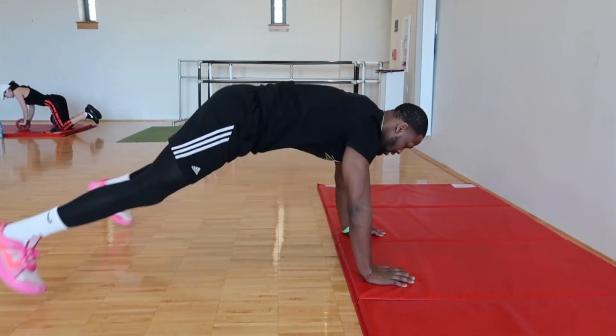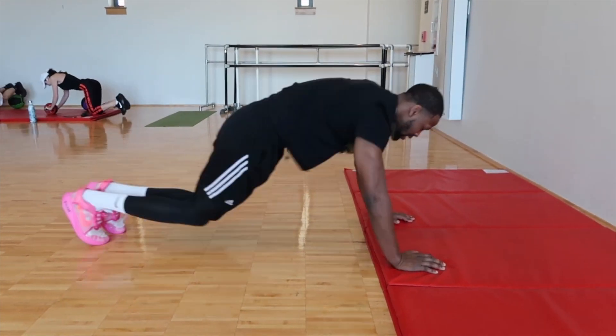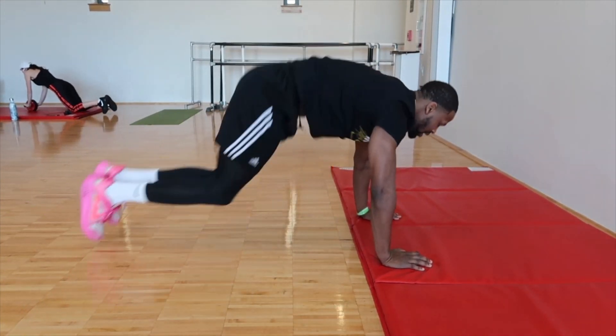Keep this up for 30 seconds, go as hard as you can. Remember, high-intensity, burning fat, burning calories — that's exactly what we need to do.